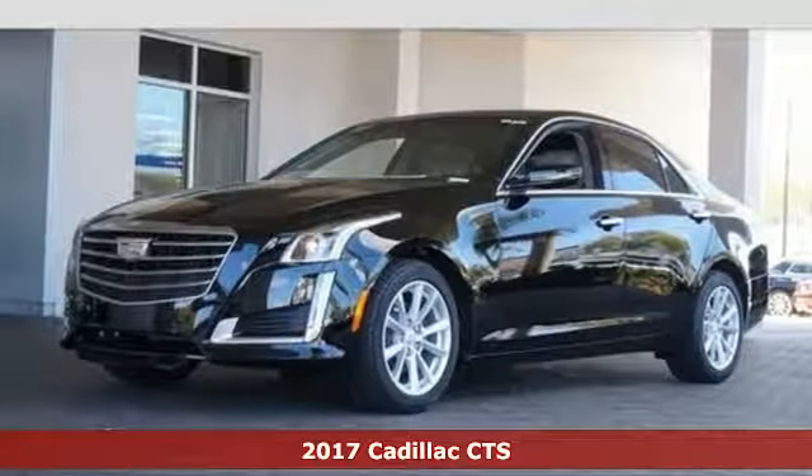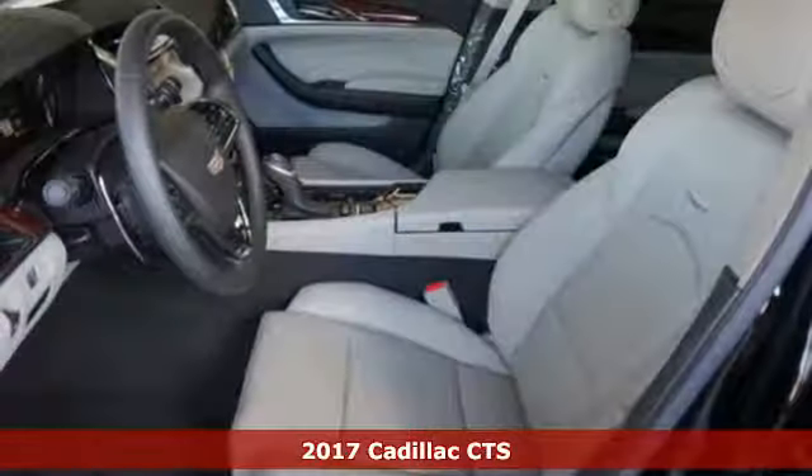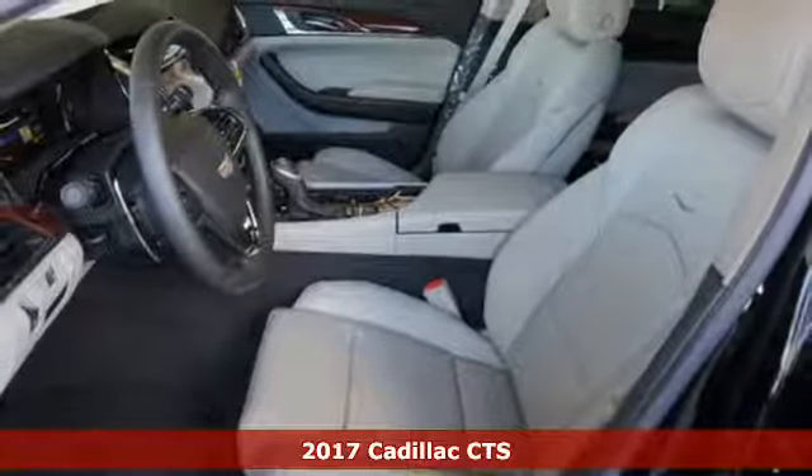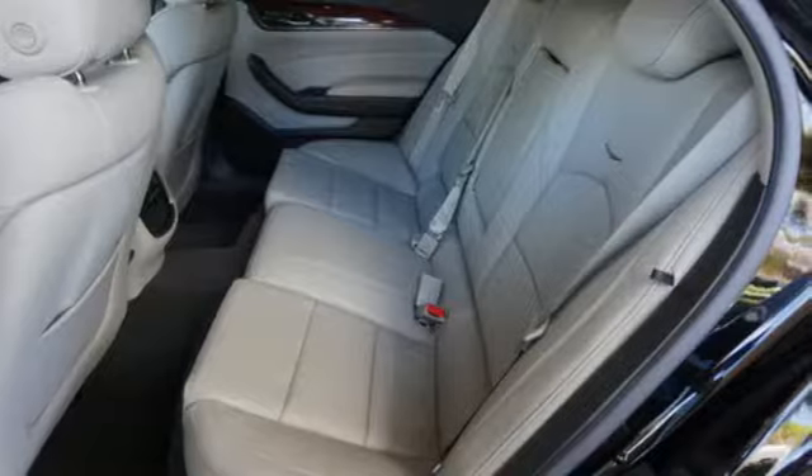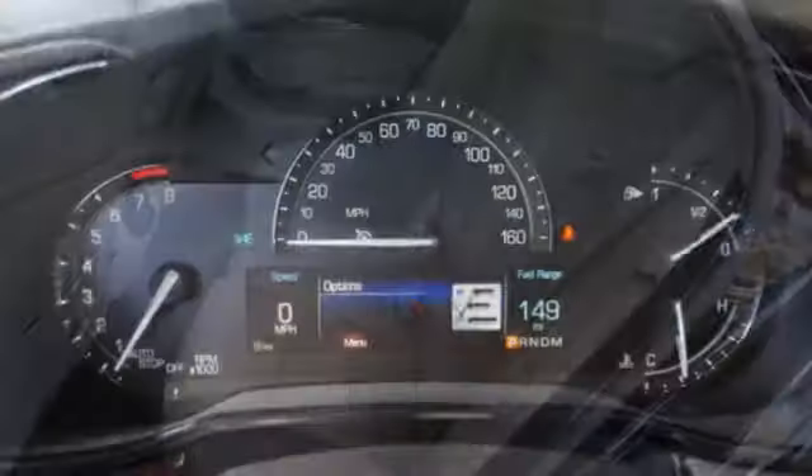It's a 2017 Cadillac CTS. This CTS gives you more heart-pounding performance than ever with its powerful engine, 8-speed automatic transmission, and a perfectly balanced body.